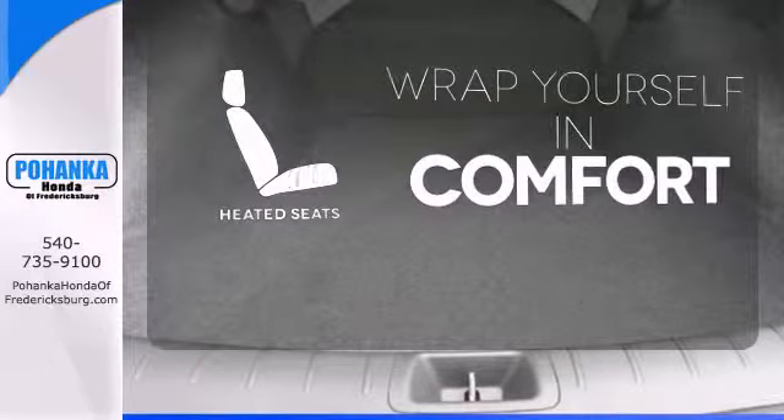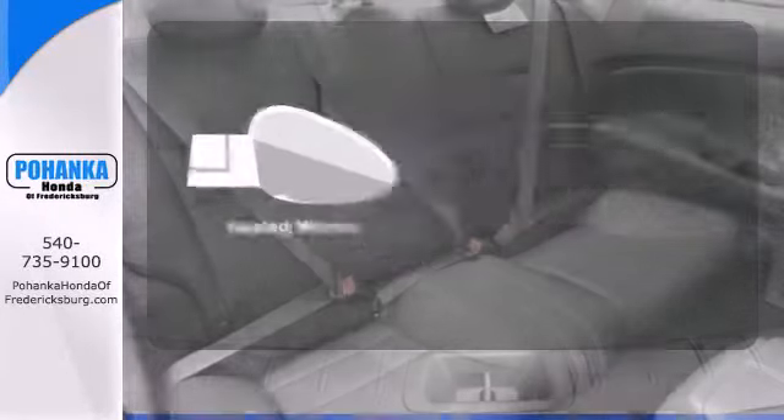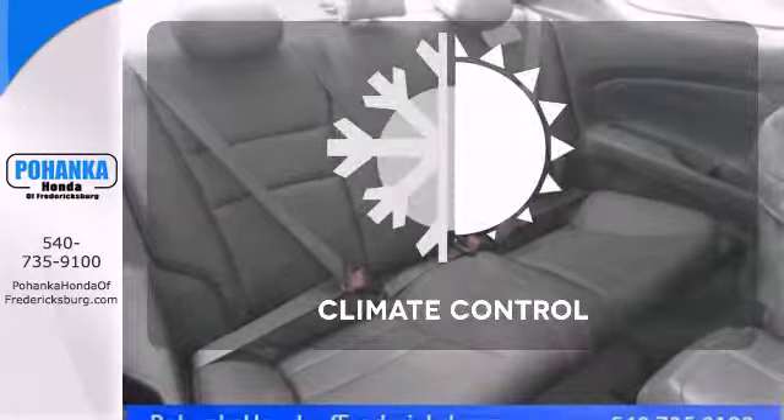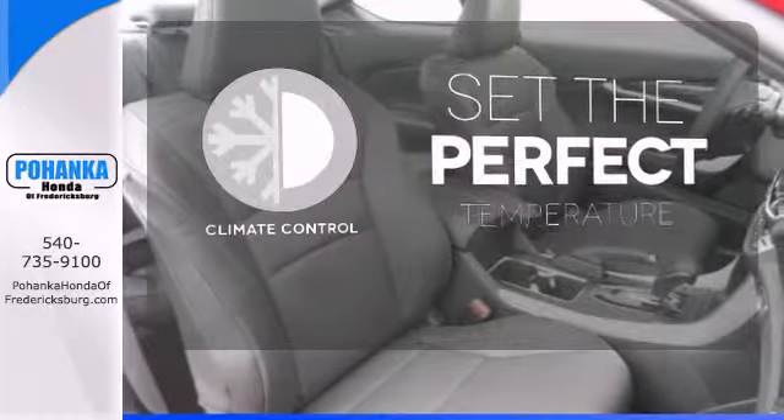Ward off the chills with heated seats. Heated mirrors mean never worrying about ice obstructing your view. The climate control lets you set the temperature exactly where you want it.